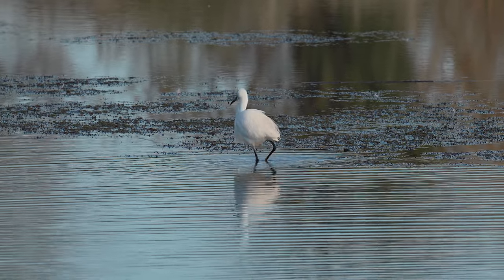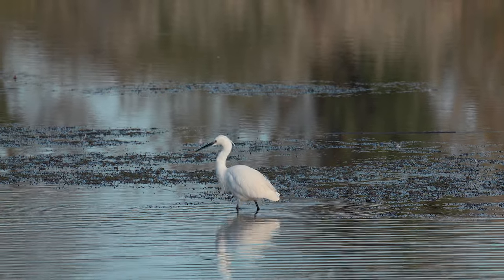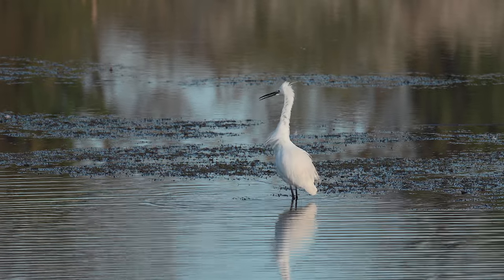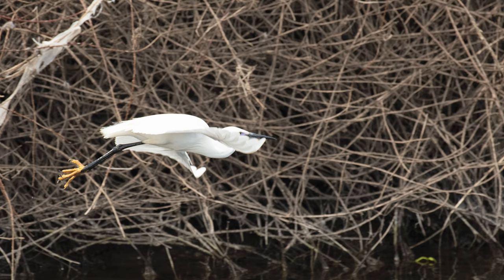It wasn't long before our friends the black-headed gulls came down to attack this poor little egret. In the end it was far too much for this egret, so he decided to leave.